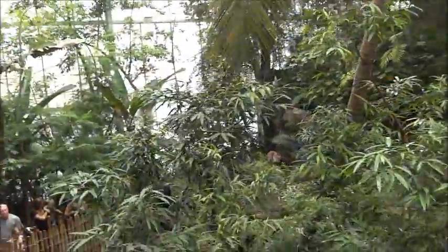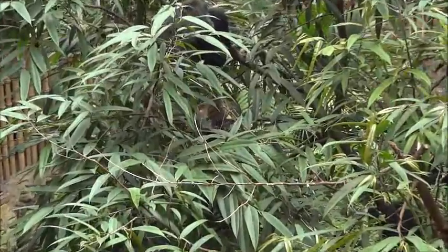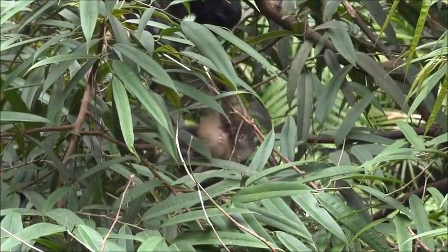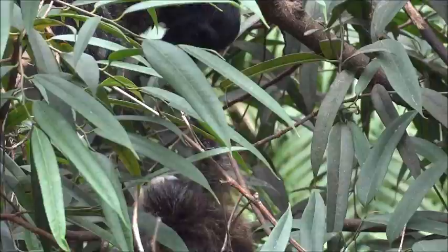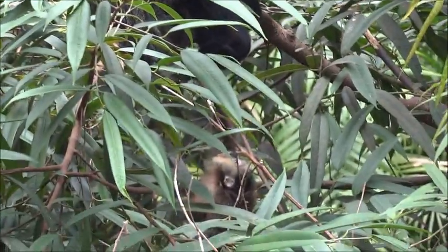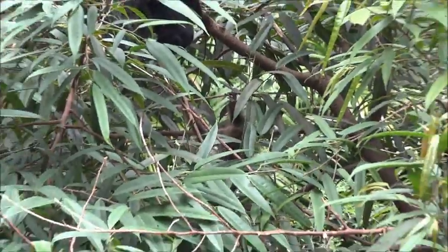Hey everyone, John here, and this is a video from my visit to the Dallas World Aquarium. This exhibit was one of the first large ones I saw when coming here, and it's special because it really does not look like an enclosure at all. It's an indoor rainforest and you can watch the monkeys and birds from the bridge. Let's take a look at a couple of the monkeys that live here.